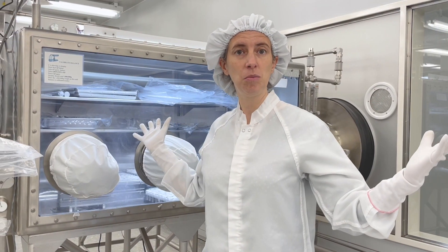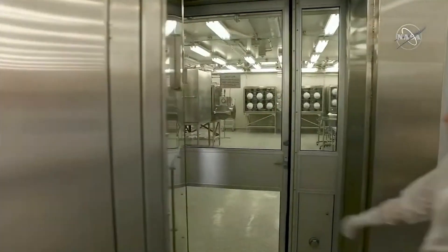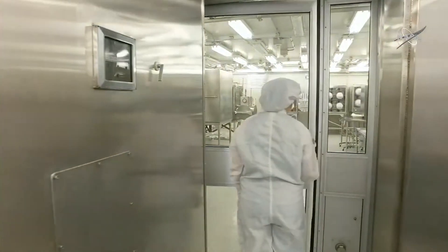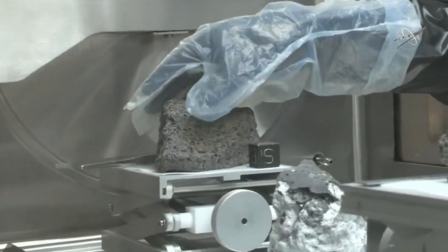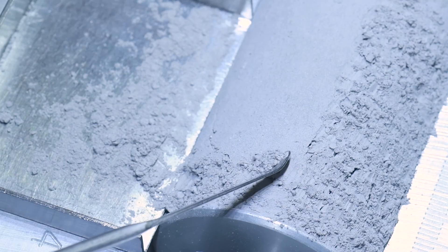This is a clean room facility, so that means the air gets filtered and we have to wear these special suits. The moon rocks are stored in these cabinets that are filled with nitrogen, and we do that because we want to keep them safe from earth water and the atmosphere and of course germs and all sorts of other weird things.